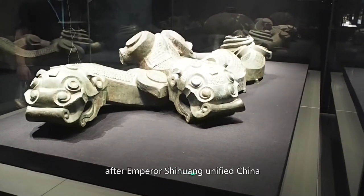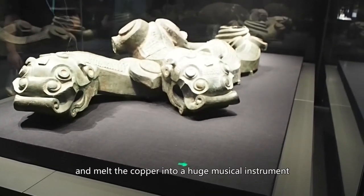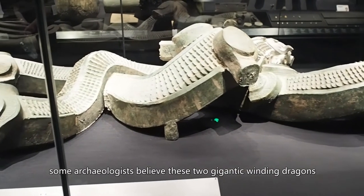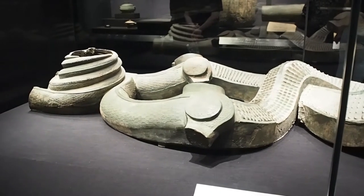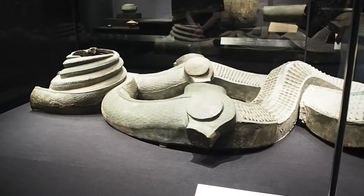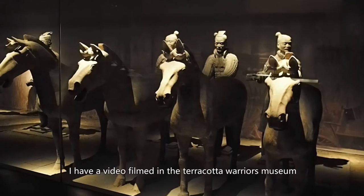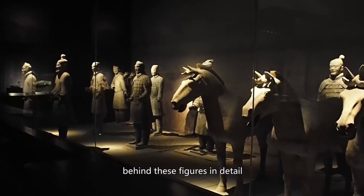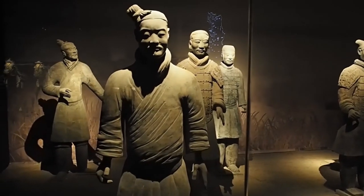According to history books, after Emperor Shi Huang unified China, he confiscated all weapons in the country and melted the copper into a huge musical instrument. Some archaeologists believe these two gigantic winding dragons could be the bottom of that musical instrument — it looks like there was a post connected to the dragon base through a big hole. Of course, there are also terracotta warrior figures in this hall, and I have a video filmed at the Terracotta Warriors Museum introducing the histories and stories behind these figures in detail — the link is in the description box.